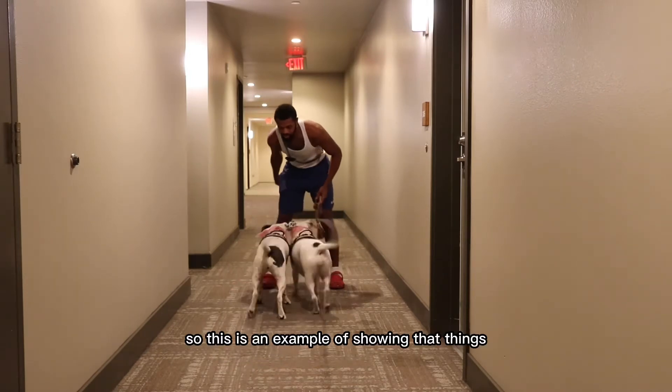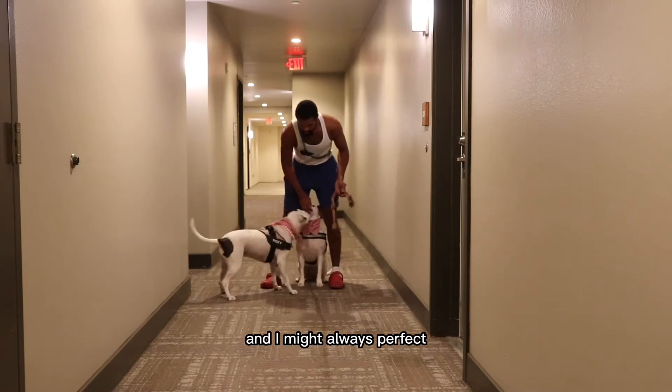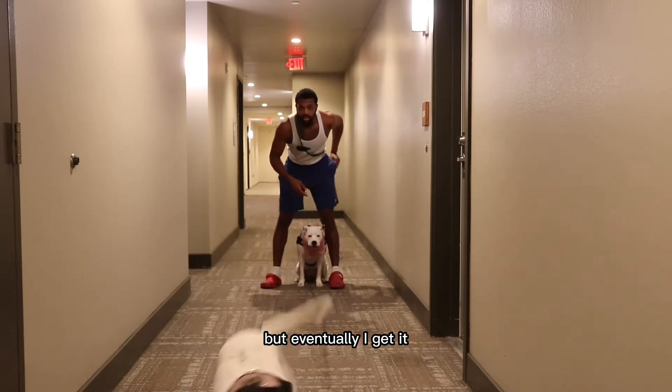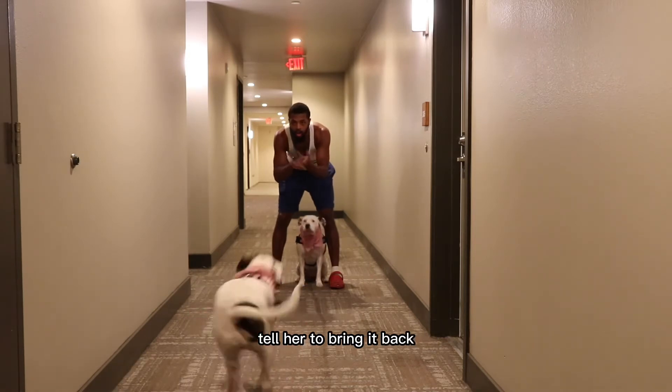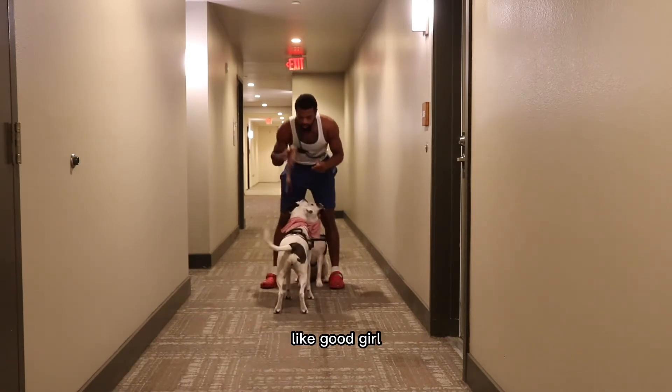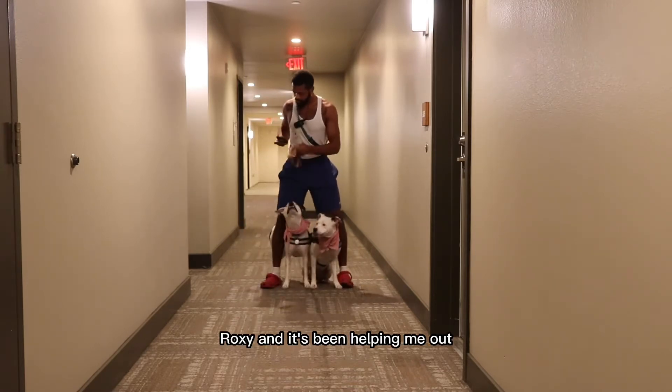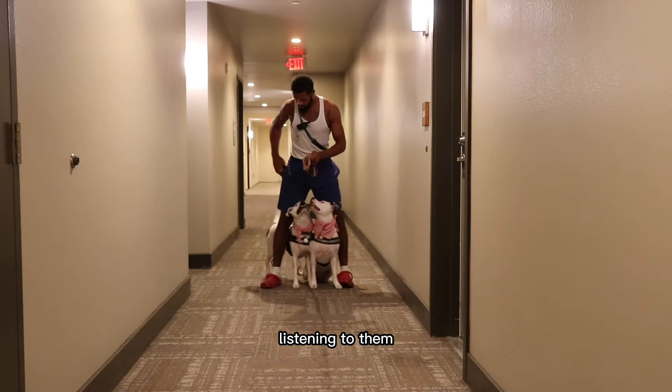This is an example showing that things are not always perfect. They might not get it on the first try, but you keep trying and eventually I get it — and I make sure I reward them. Instead of saying stuff like 'good girl' I chose to clap, then told her to bring it back by calling her name: 'Bring it back, Roxy.' It's been helping me out tremendously with getting them to listen.